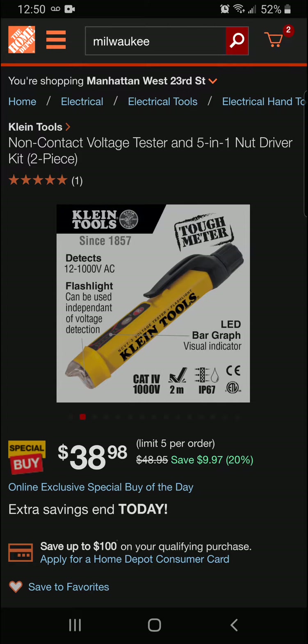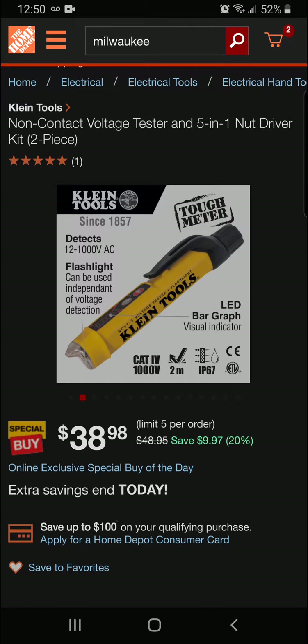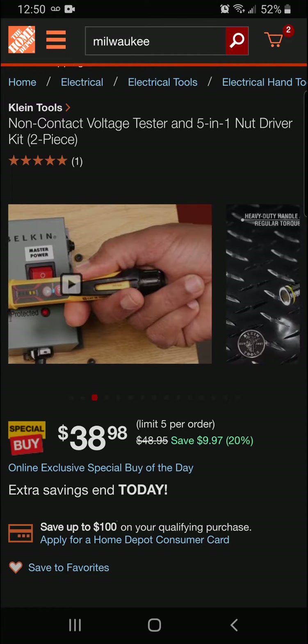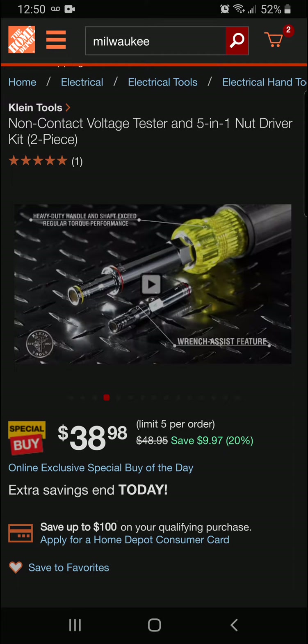Alright, let's take a look here. Have you seen this earlier? We went over this real quick — it has the flashlight in it. Able to detect. Let's take a quick look at this.